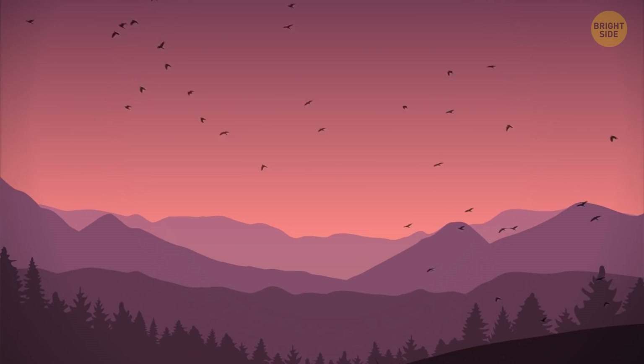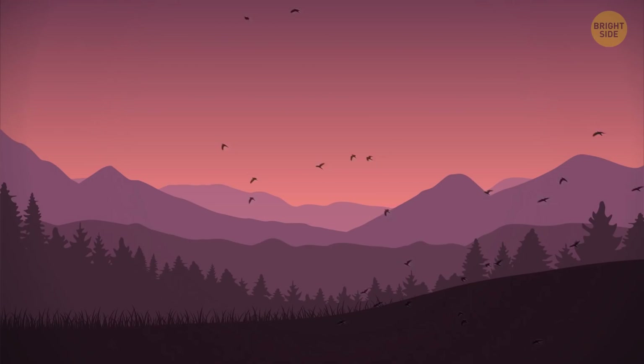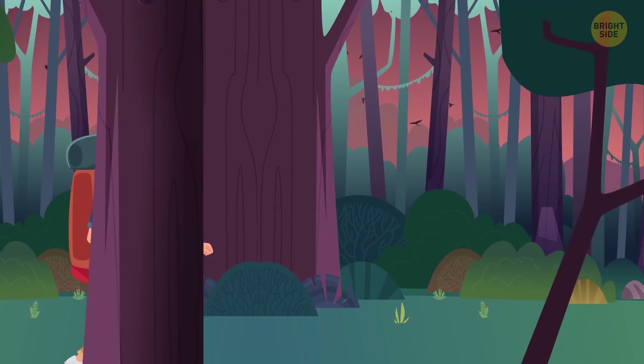The beauty of nature all around you, the fresh air, and days and days of meditative rest far away from civilization ahead of you. But you've been walking for quite some time to get this far, and now it's time to set up camp.